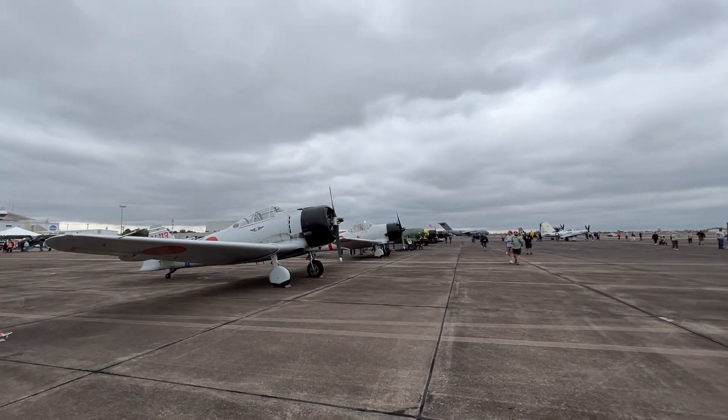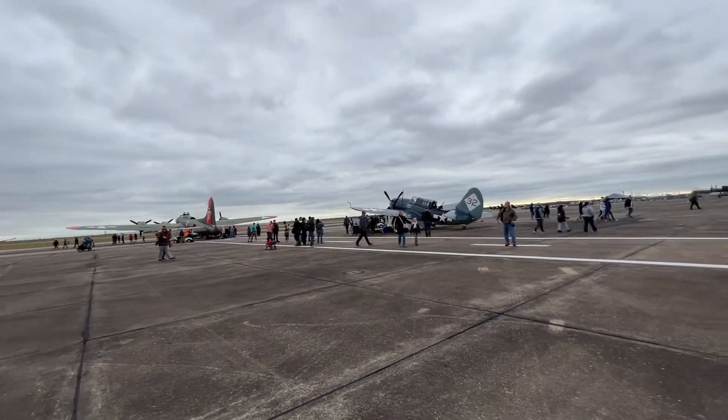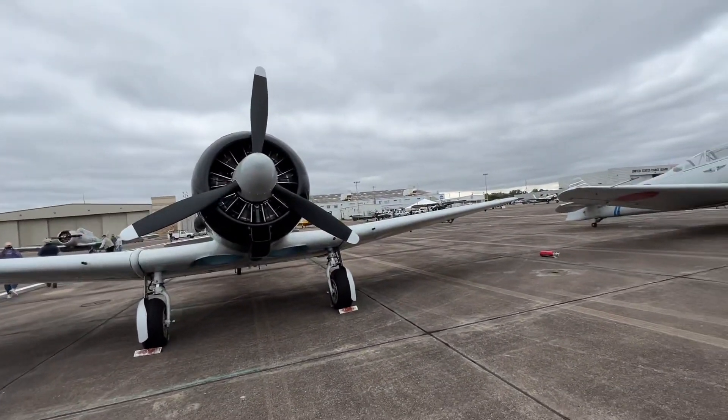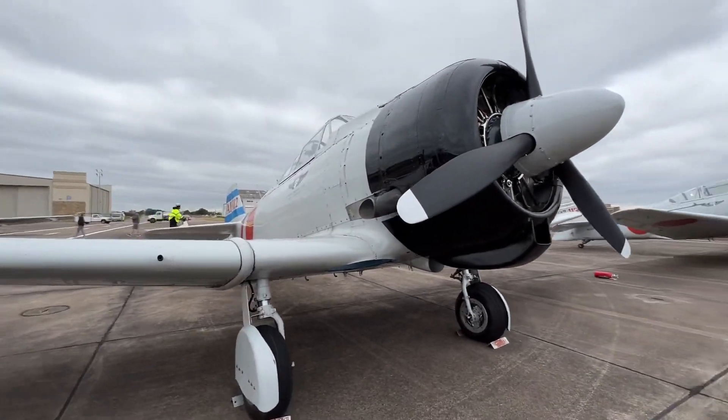In case you didn't know, we are currently at Ellington Airport for the Wings Over Houston Air Show. We just have to be extra ready for any of the planes that are going to be starting up. And here's the final Zero right here.